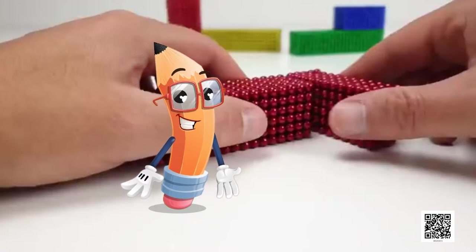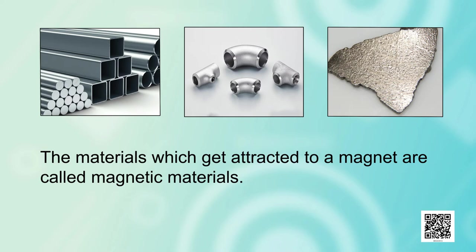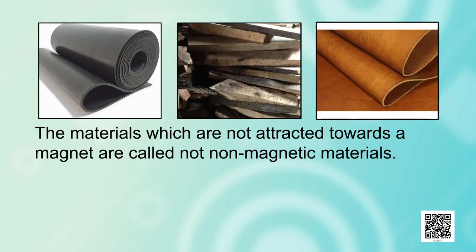Magnetic and non-magnetic materials. The materials which get attracted towards a magnet are called magnetic. For example, iron, nickel or cobalt. The materials which are not attracted towards a magnet are non-magnetic, like rubber, wood, leather, etc. As you can see in this picture.